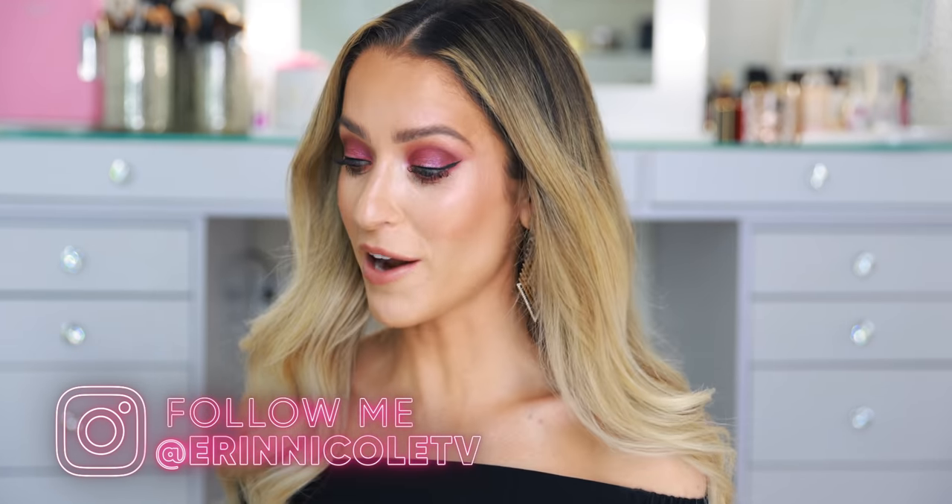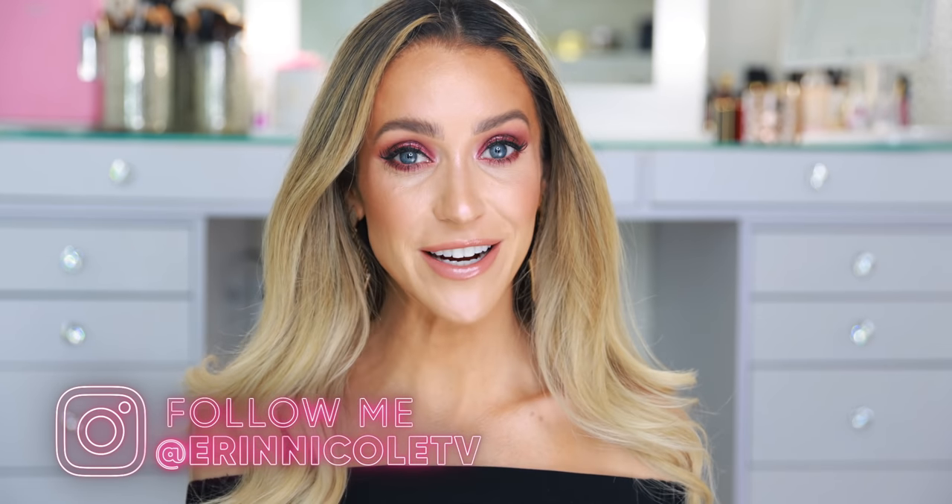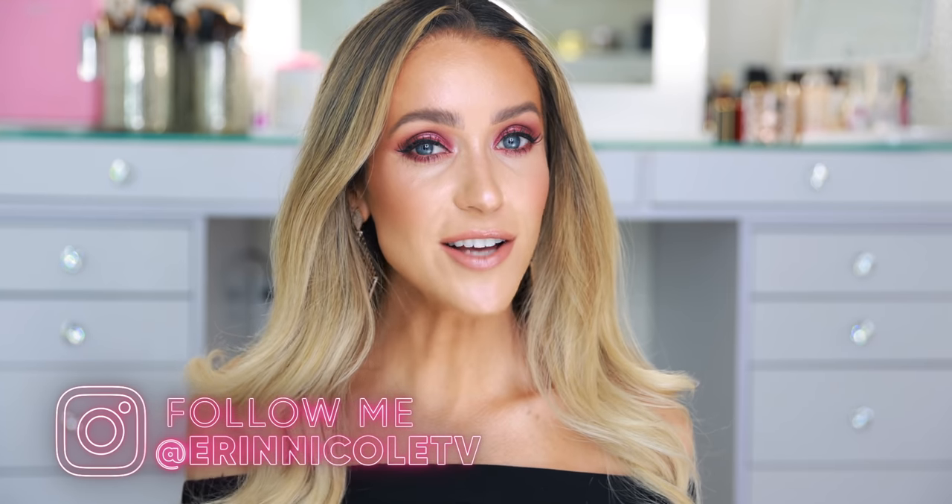Hey beauties! Welcome back to my channel. I rounded up all of my favorite products from last month, so today we will be talking about my September favorites. If it's your first time here, welcome — I'm so happy to have you. This is our pink sparkly bubble on YouTube where we talk about luxury, beauty, fragrance, sometimes fashion, everything glam. So if that sounds good to you, join our community by subscribing and don't forget to hit the notification bell.